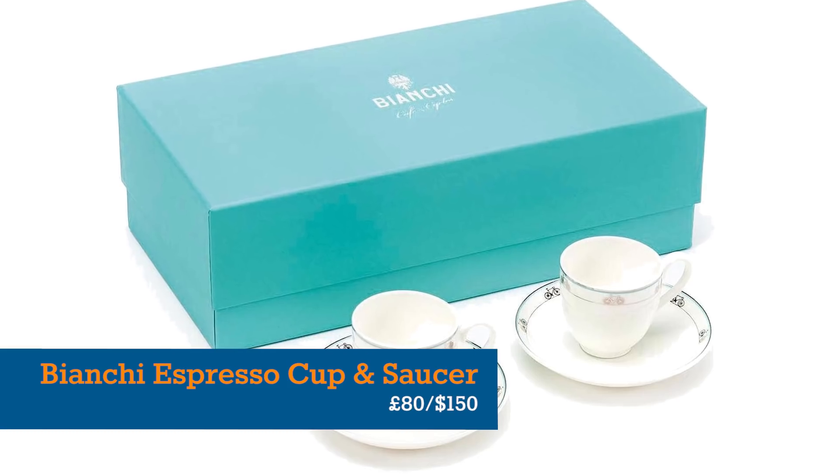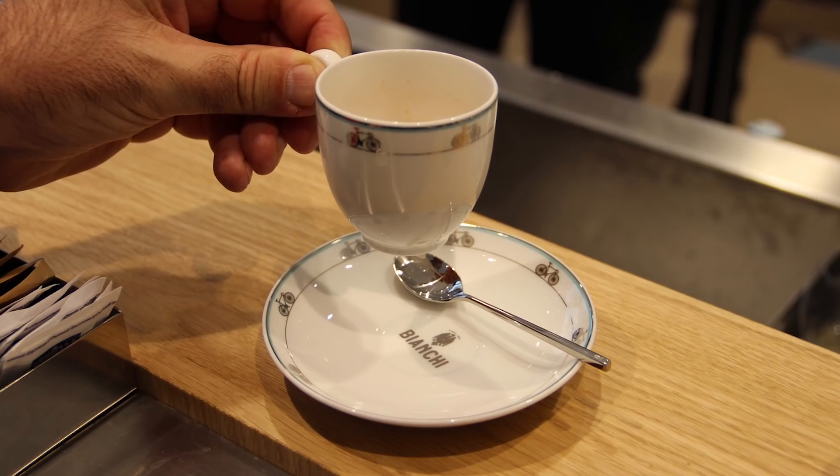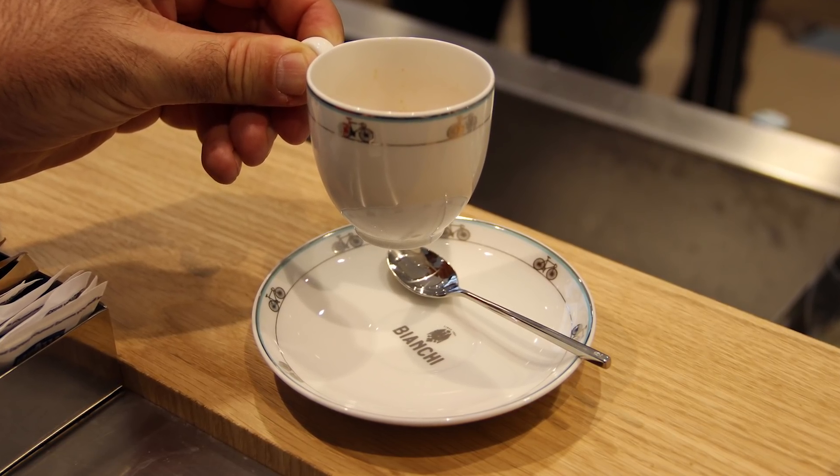Equally indulgent is this set of two espresso cups and saucers from Bianchi. They're outrageously expensive, but eminently collectible, covetable and usable.